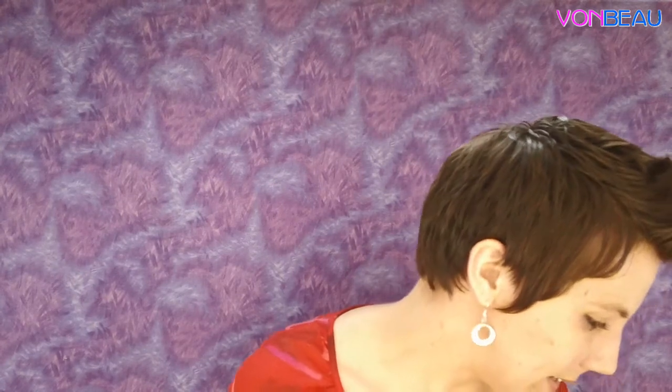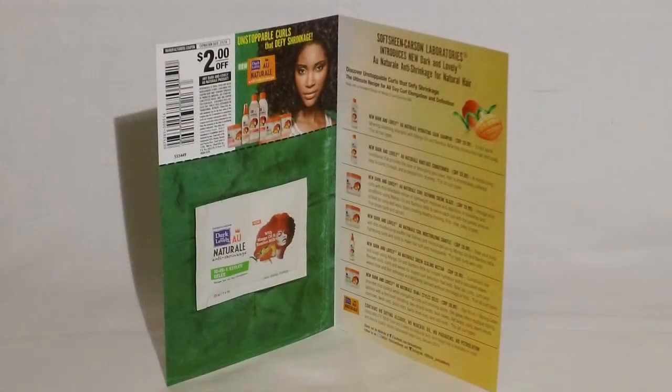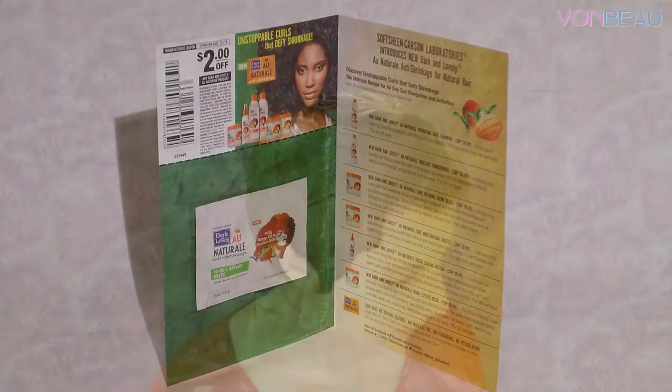We have a sample from Dark and Lovely — this is the All Natural Anti-Shrinkage 10-in-1 Styles Gel, for all curl types. There's also a coupon good for two dollars off any Dark and Lovely All Natural product.